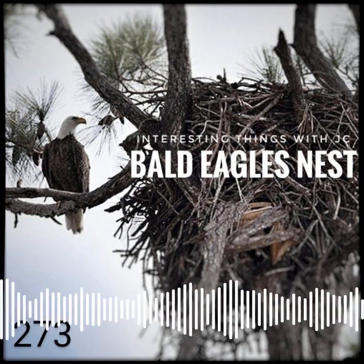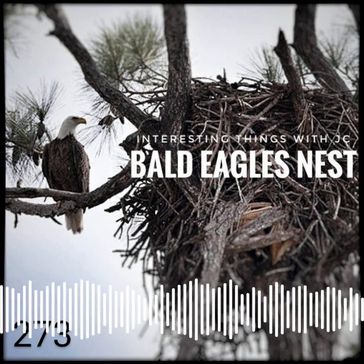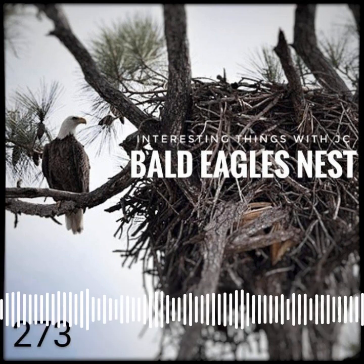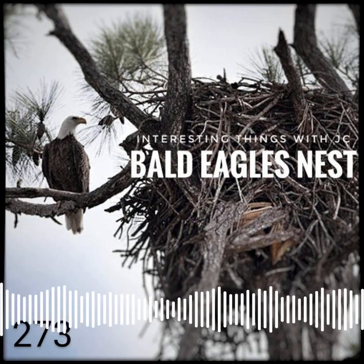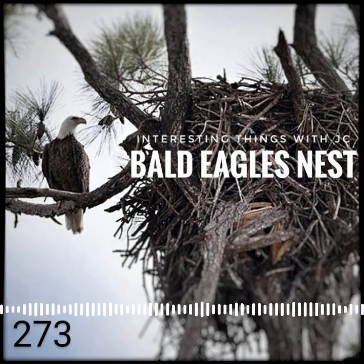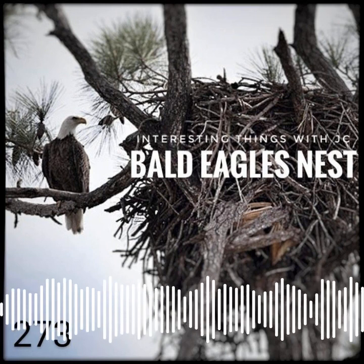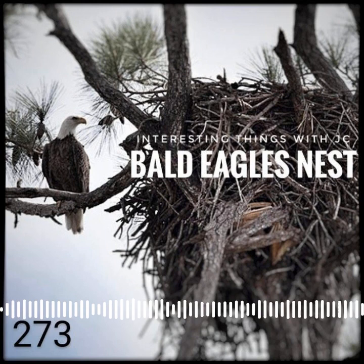In the nest, the oldest eaglet can act aggressively towards their siblings. The older and larger eaglet often tries to dominate or even kill its siblings. By the time the chicks are nine weeks old, they're fully grown. Chicks continue on in the nest, gaining strength for 10 to 12 weeks.